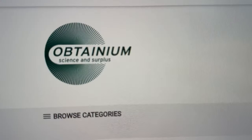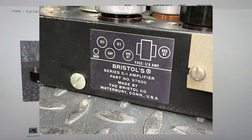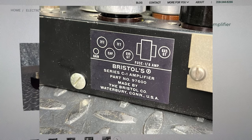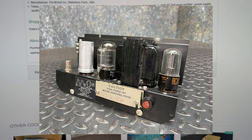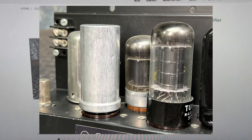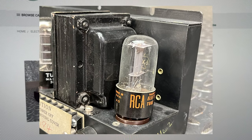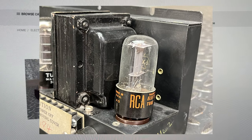I want to show you this tube amp we got listed on our site. We got a vintage Bristol Series C1 audio amplifier — a good old tube amp. It's got four tubes in it: two double triodes, a single beam power tetrode, which I guess is the power output stage, and a full wave rectifier for power supply rectification.